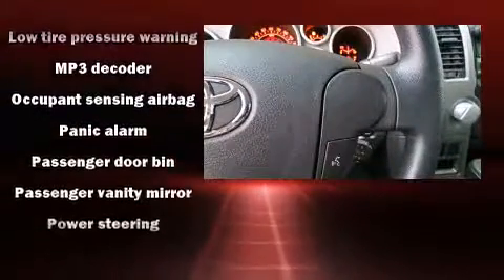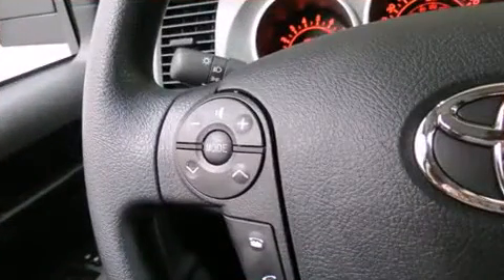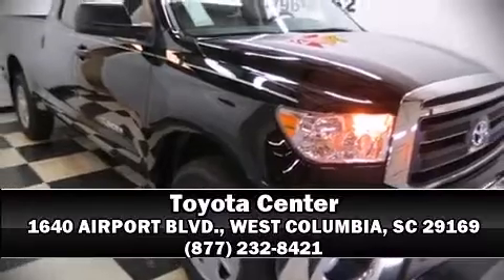With electronic stability control supplementing mechanical systems, you'll maintain precise command of the roadway. A test drive is waiting for you — call now to schedule an appointment at our dealership.